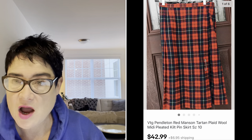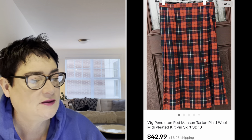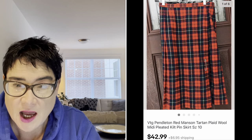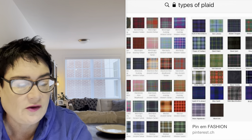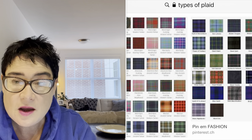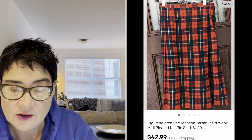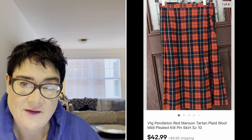Next, a Pendleton skirt. Like Woolrich, Pendleton is always a pickup for me if it's in good condition. This was a red tartan plaid wool skirt. I looked up the type of plaid — there are charts you can find to identify the particular type, which helps in your title and keywords. This was called Red Manson tartan plaid, and it sold for $42.99. The buyer was all in for $53.44, and I paid just $4.99 for that beautiful skirt.